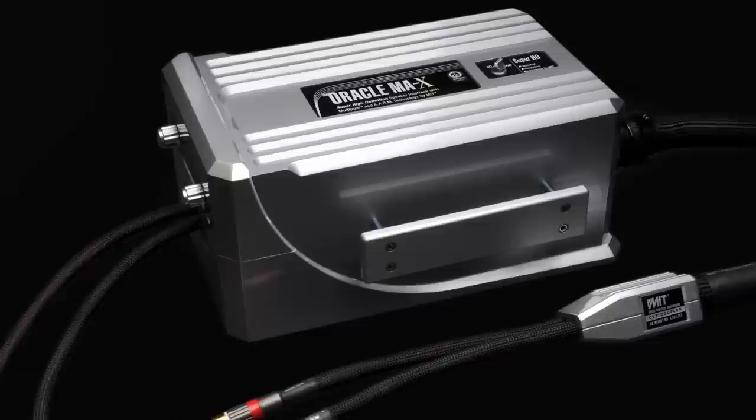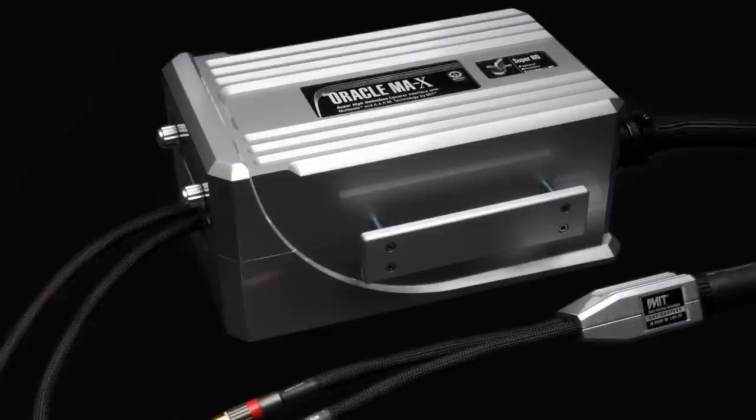The world's most musically correct speaker interface to date, the Oracle MAX SHD.